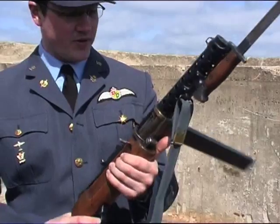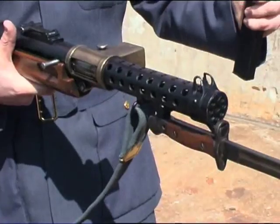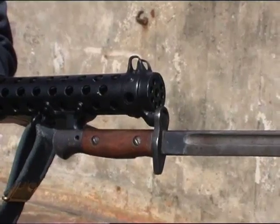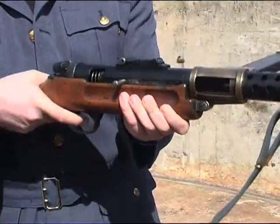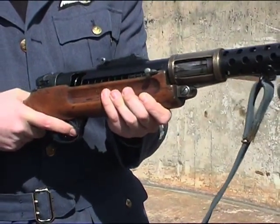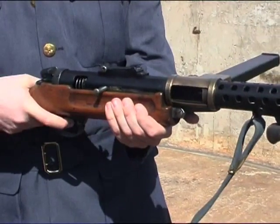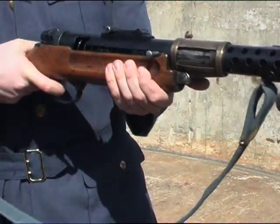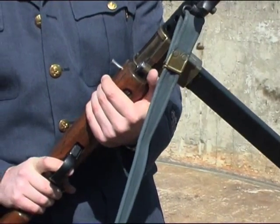It's a simple weapon. Basically, you fit in a 50-round magazine, which would hold 50 rounds of 9mm pistol ammunition, cock the weapon, and it fires from what's called an open bolt. As the bolt goes forward, it puts the first round in the barrel, the recoil from the barrel drops it back again, and as long as you hold the trigger down, the weapon will keep firing. Roughly 500 rounds a minute would be its cyclic rate.